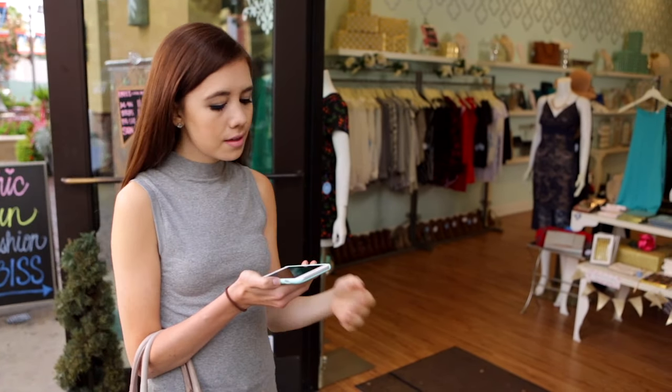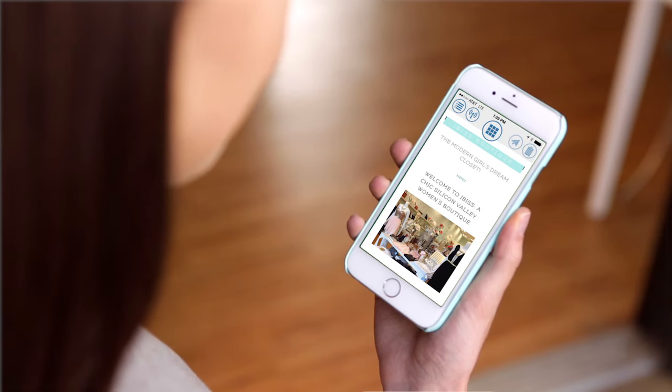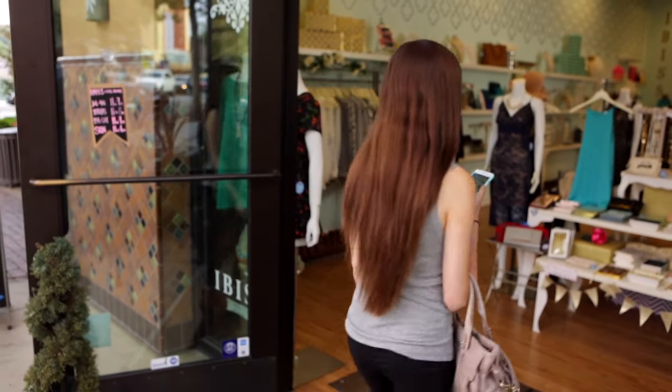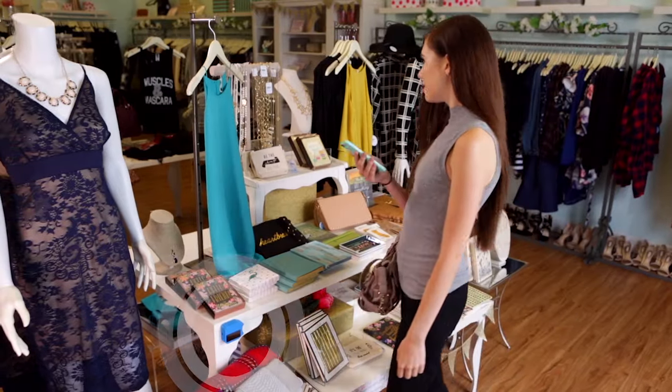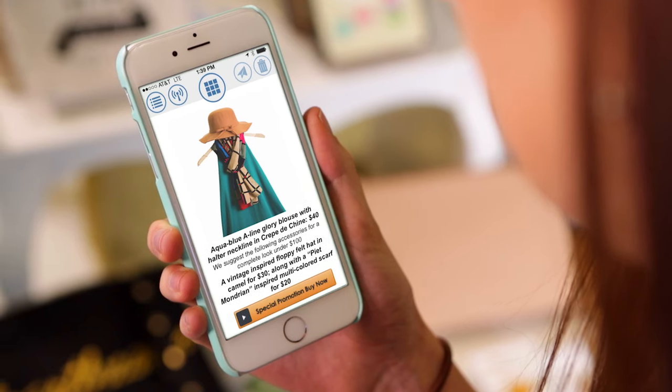Solar, or light-powered BLE beacons, have a wide variety of applications in a retail situation. They can urge you to come into a store based on products, special offers, or your past patronage. Once in the store, they can trigger a reward for entering. While shopping, you can receive specific information about a product you're looking at.